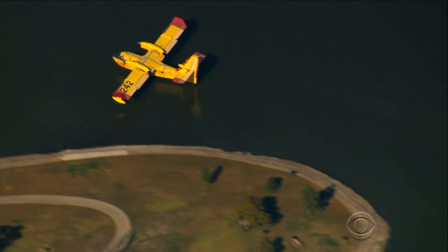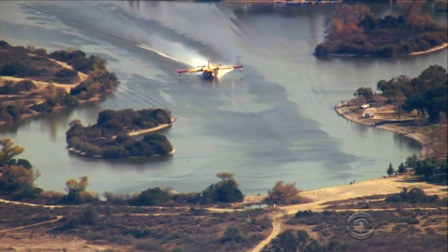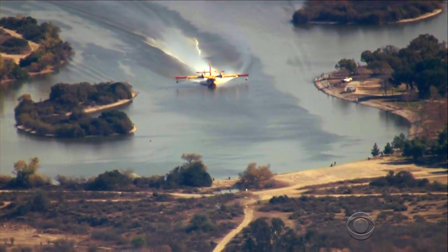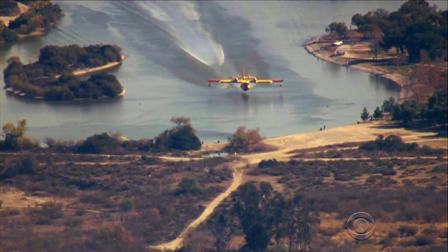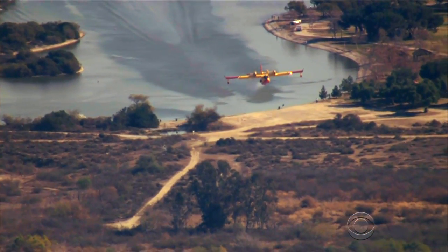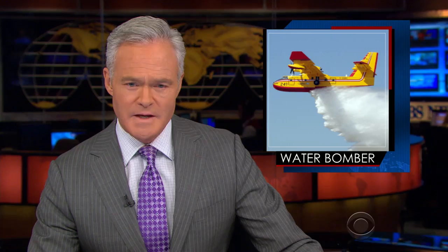As the pilot threads these narrows, think about what's happening. The plane loses critical airspeed when it hits the surface, and then its weight increases about a thousand pounds a second as the water flows in. The pilot pulls up just short of hitting the beach, hauling 16,000 gallons. Imagine that from the cockpit.